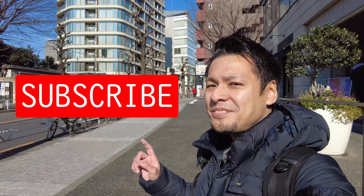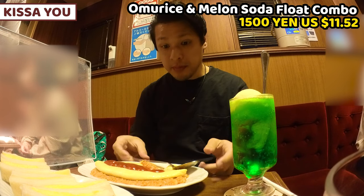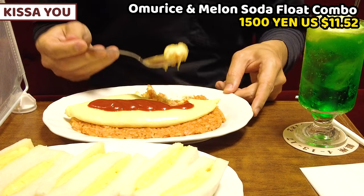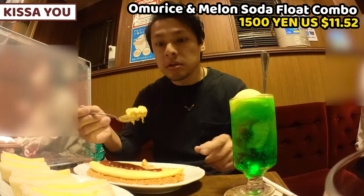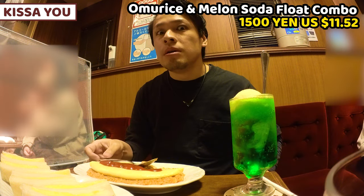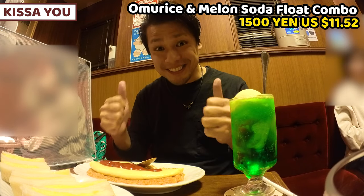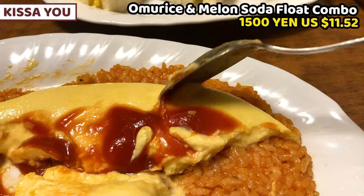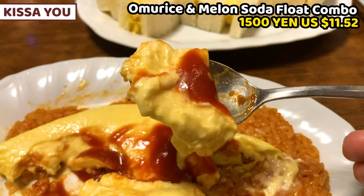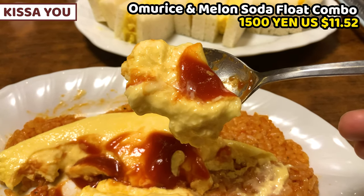Let's have the omelet first. I'm excited. It's really soft. Wow, it's unbelievable. This omelet is crazy. It's really, really, really soft — smooth, sticky and creamy. I've never had this level of omelet. This is the best omelet in my life.